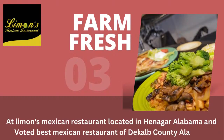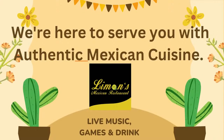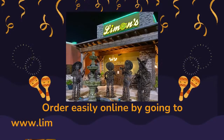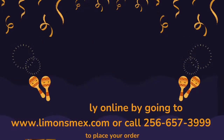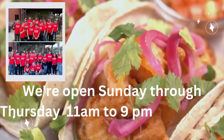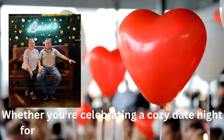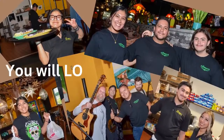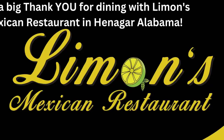At Limon's Mexican Restaurant, located in Henegar, Alabama, and voted Best Mexican Restaurant of DeKalb County, Alabama 2020, we're here to serve you with authentic Mexican cuisine. Order online at limonesmex.com or call 256-657-3999. We're open Sunday through Thursday 11 a.m. to 9 p.m., and Friday and Saturday 11 a.m. to 10 p.m. Whether you're celebrating a date night or a crowd, at Limon's you'll love our atmosphere and friendly servers.